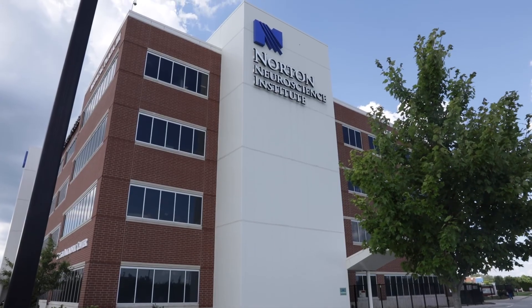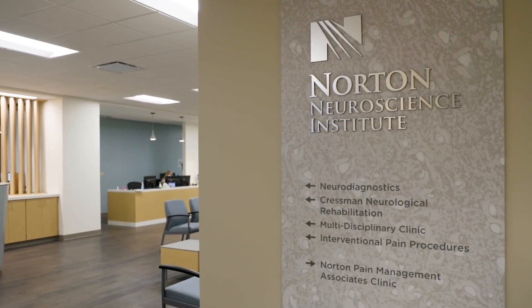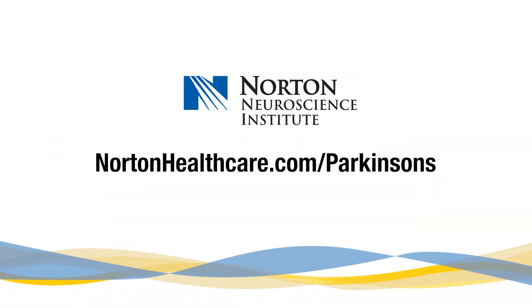To learn more about Parkinson's disease and treatment options available at Norton Neuroscience Institute Cressman Parkinson's and Movement Disorders Center, go to NortonHealthcare.com/Parkinsons.